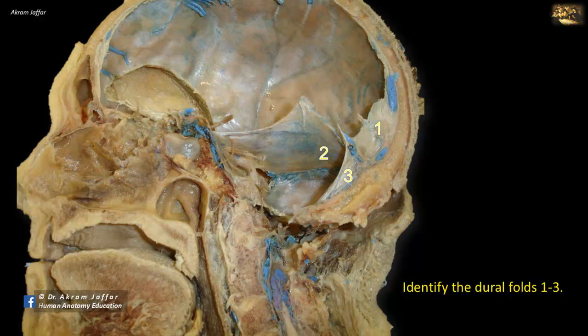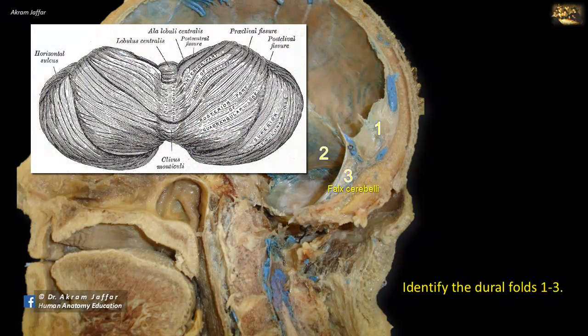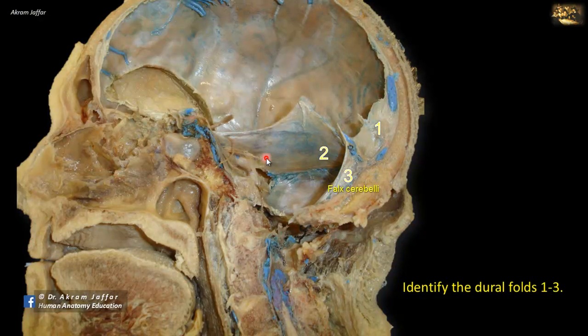Identify the dural folds 1 to 3. This is a mid-sagittal section of the head showing the posterior cranial fossa. Fold 1 is the falx cerebelli, located between the cerebellar lobes. Fold 2 forms a tent for the cerebellum and a roof for the posterior cranial fossa — it's the tentorium cerebelli. Fold 3 is the falx cerebri, which extends between the two cerebral hemispheres in the longitudinal cerebral fissure. At the junction of the falx and the tentorium cerebelli, you can see the straight sinus.